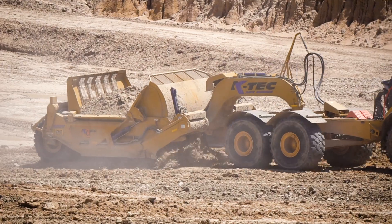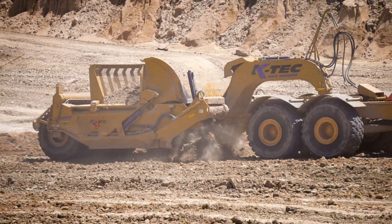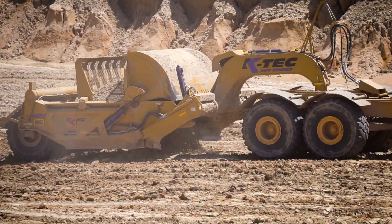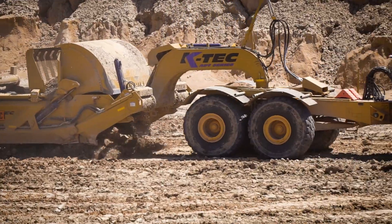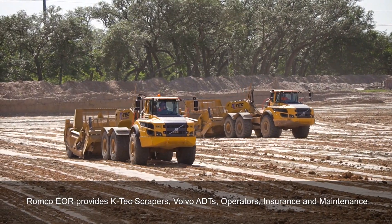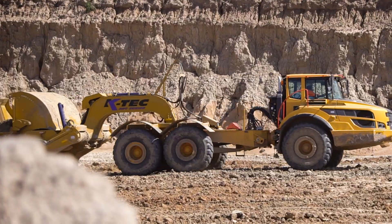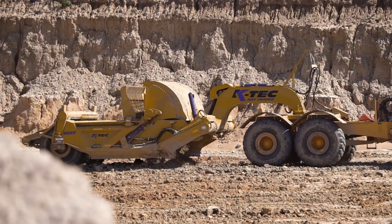What I would like to share concerning our EOR program is that as opposed to a conventional scraper, our operators love the fact that we're pulling the KTEC scrapers with our Volvo tractors. The comfort for the operator far exceeds what you would get in just a typical competitor's piece of equipment.